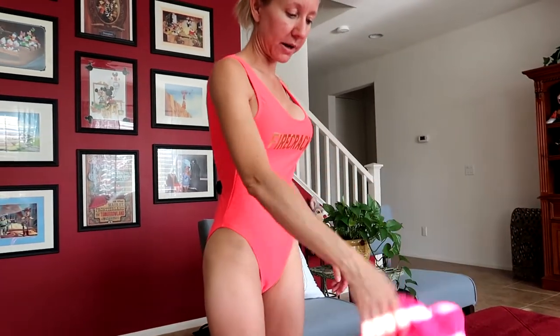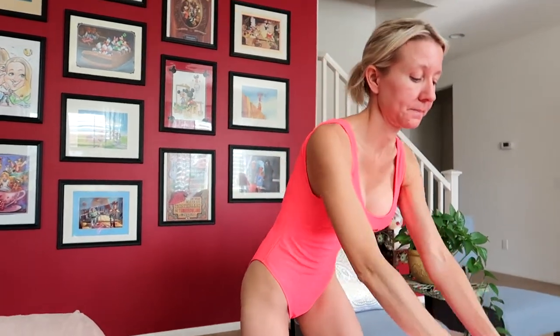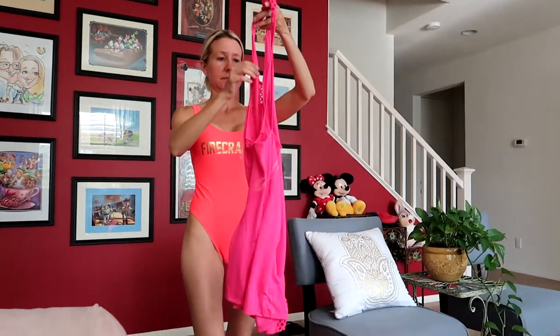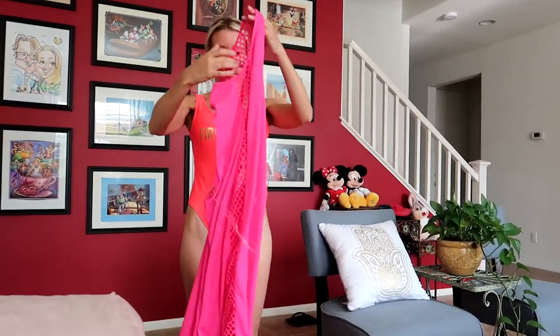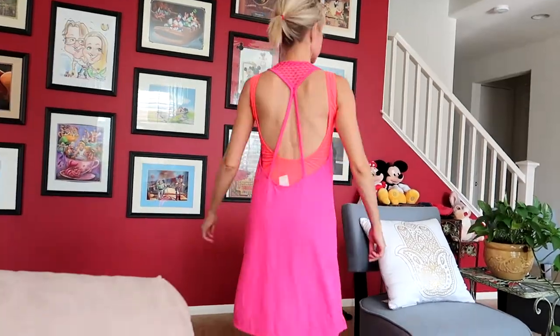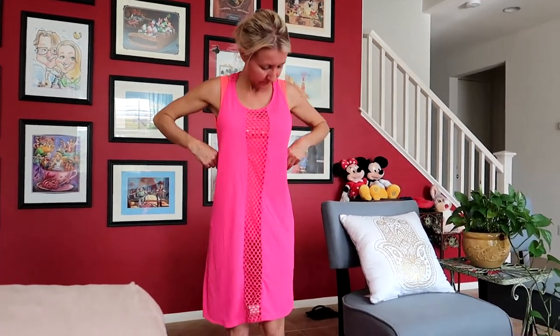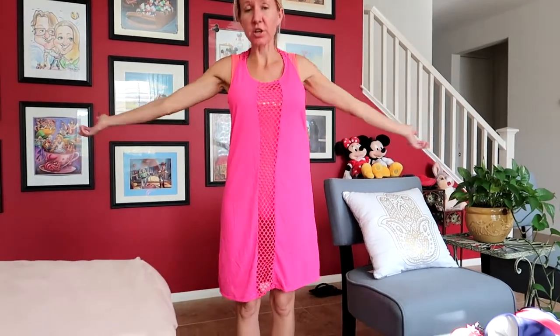We have one more two-piece and another one-piece, and then I'll try on the cover-up. We gave the cover-up a try but it's too small — it doesn't match anyway. It was a good try though!